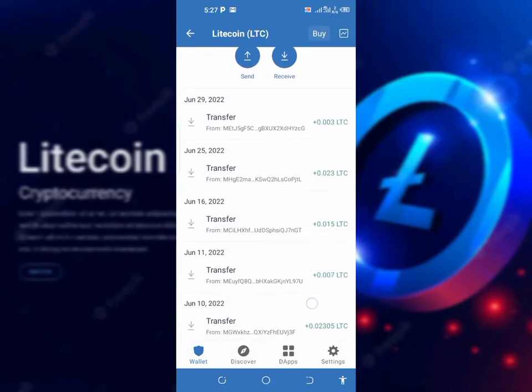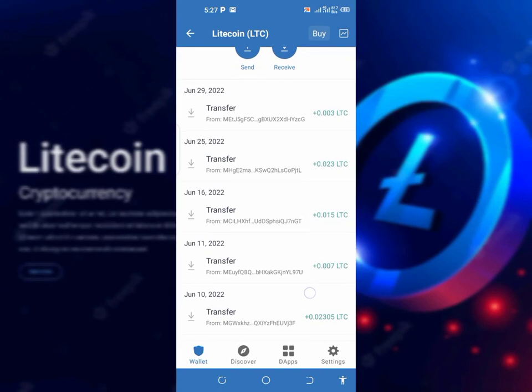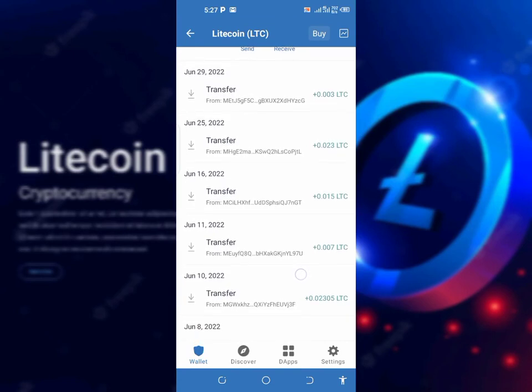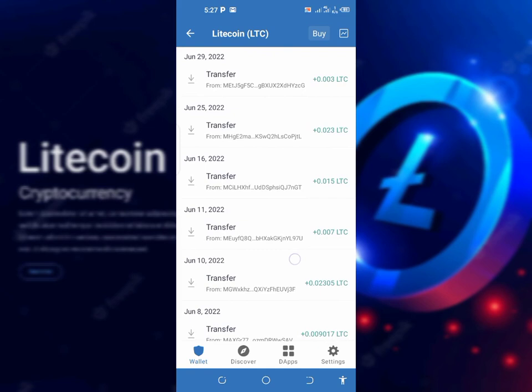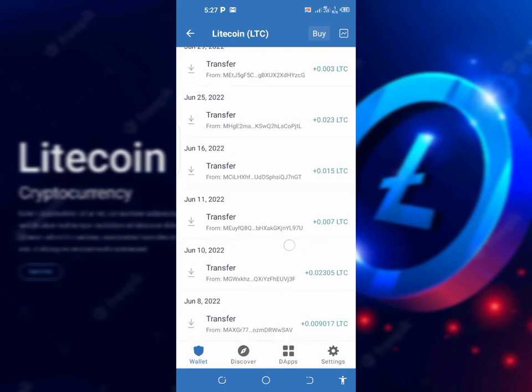As you can see on my screen, I've been receiving Satoshi Soft Litecoin on my Trust wallet. This is even after I have wiped and changed my phone, and every detail about my Trust wallet has been removed.